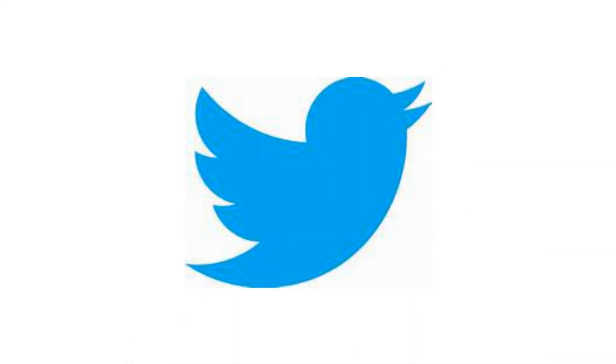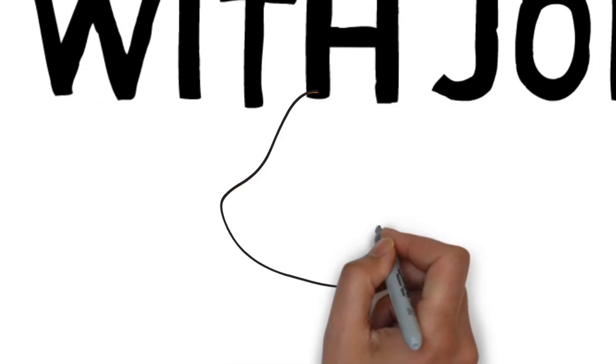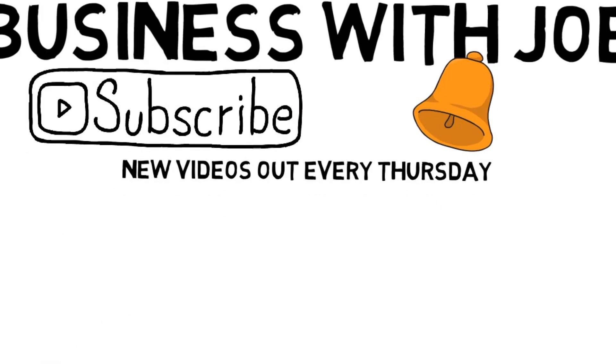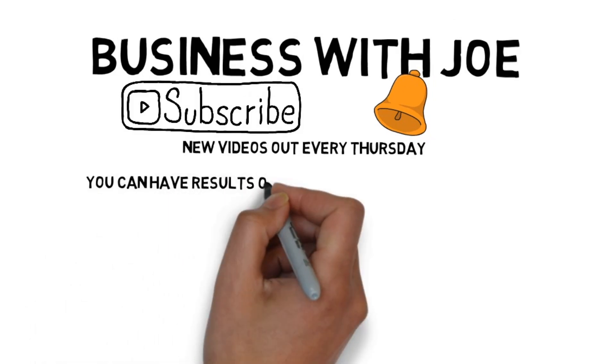As you can see, there are loads of opportunities to make money on Twitter, but just like any other social media platform, you need to build up your audience and keep them engaged. If you would like to find out more about how to make money on Twitter, let me know in the comments below and here at Business with Joe we will make more videos on this subject. That's it for today's video — I hope you enjoyed it and don't forget to look out for the next one in this series. Please remember to subscribe and click on the bell so you will be notified when the next video comes out.